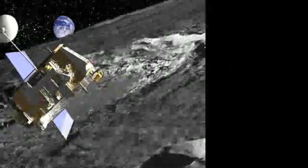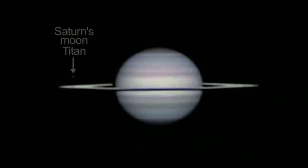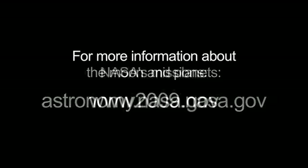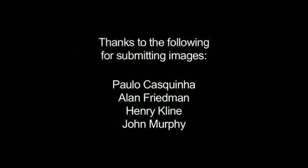Besides the Moon, be sure to look at brilliant Venus in the western sky at sunset, and look for Saturn in the eastern sky a few hours later this month. You can read more about the Moon and our planetary neighborhood on NASA's International Year of Astronomy website, astronomy2009.nasa.gov. And you can learn all about NASA's missions at www.nasa.gov. That's all for this month. I'm Jane Houston Jones. Thank you very much.